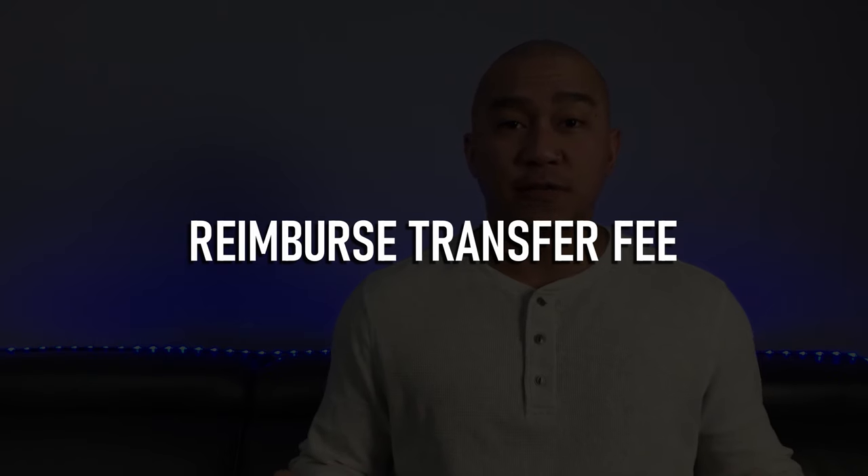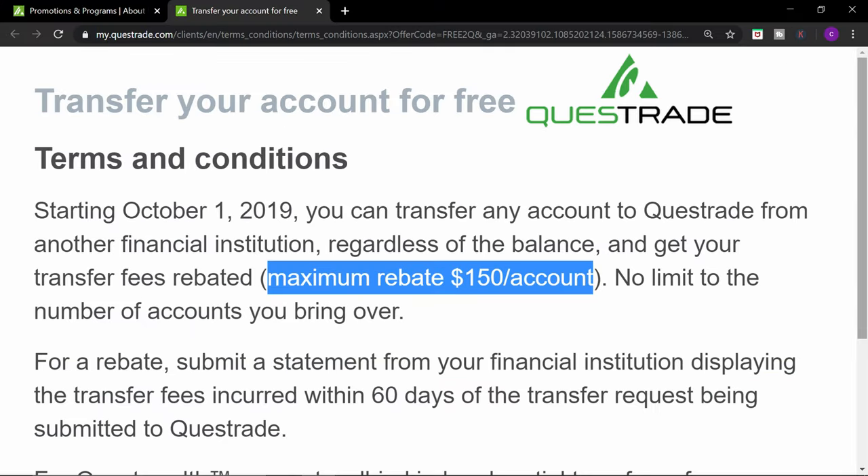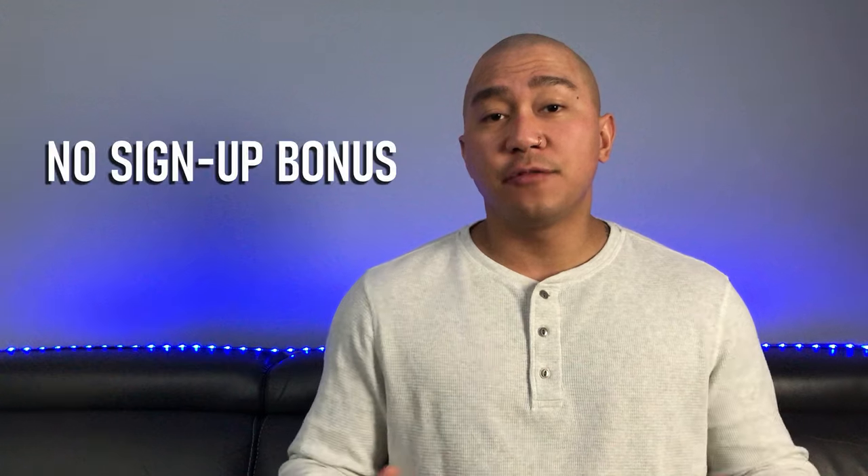Con number five: they don't reimburse transfer fees. If you're trying to transfer your account from another institution to IB, that other institution will most likely charge a transfer fee. With Questrade, they charge $150 to transfer an account. Most brokers will cover this fee if the transfer is a certain amount, but Interactive Brokers will not cover this fee no matter the amount. So if you plan to transfer an account, prepare to pay expensive transfer fees. I should also mention that Interactive Brokers never has any sign-up bonuses, so if you're waiting for one to pop up, you'll be waiting for a long time.